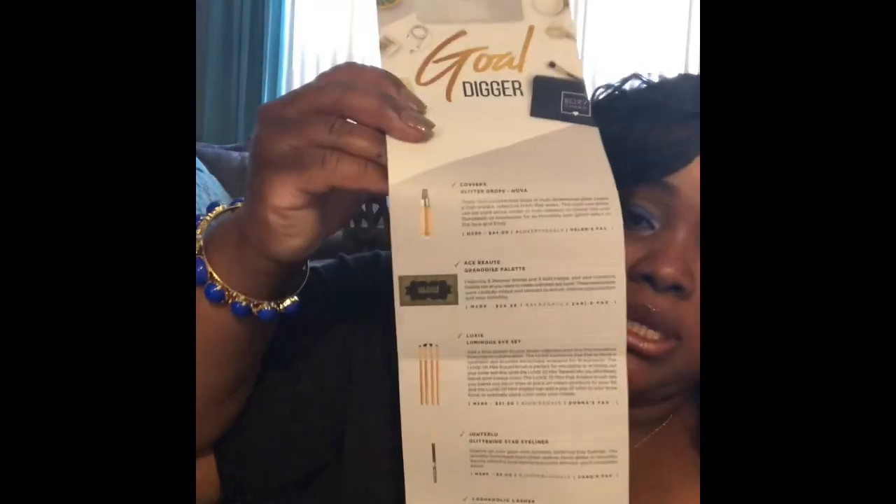Now on to my BoxyCharm. The first thing you usually see on top is a description card — this month's theme is 'Gold Diggers.' It lists all the products, their value, and descriptions, and features some BoxyCharm team members who picked the items. I am a warm-tone girl, so I'm super excited about this gold box. I love gold on my skin.